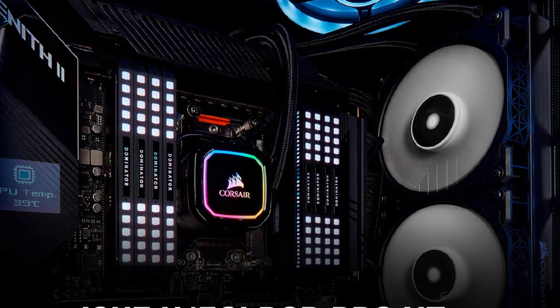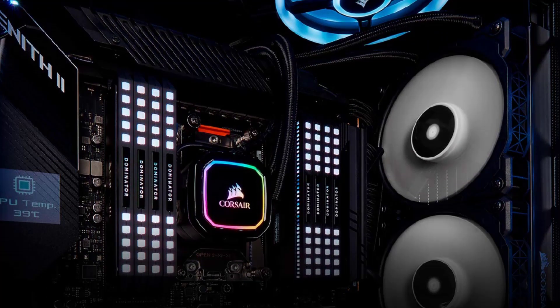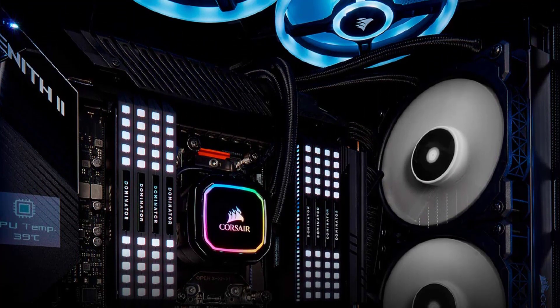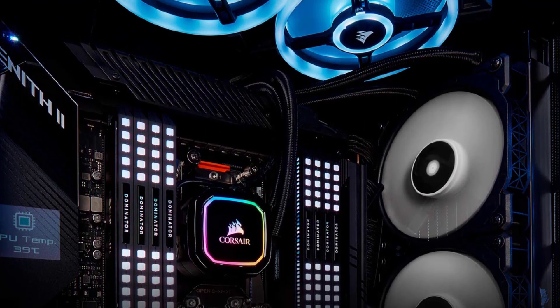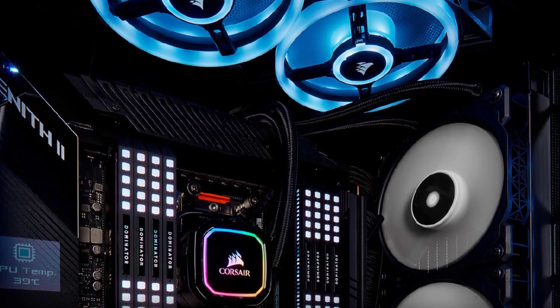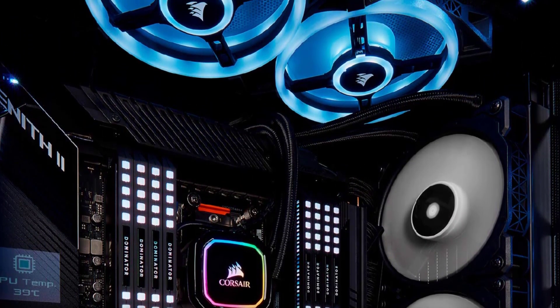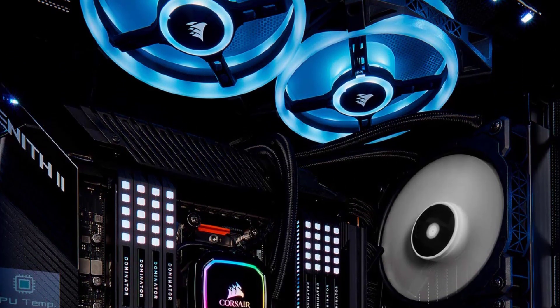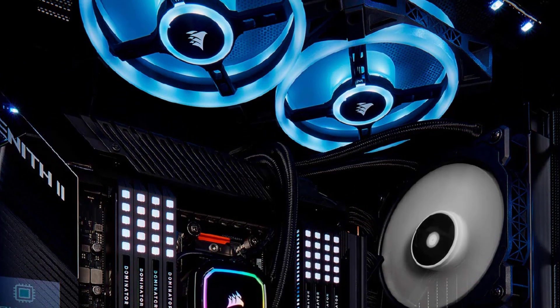Installation is made easy with the included mounting hardware, and the cooler is compatible with a wide range of CPU sockets, including Intel LGA 1150, 1151, 1155, 1156, 1200, 2011, 2066, and AMD AM4, AM3, AM2, STRX4, and STR4.